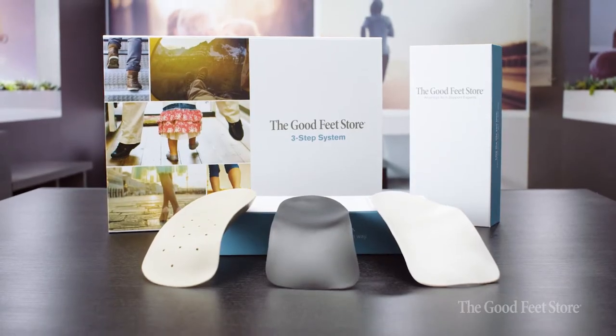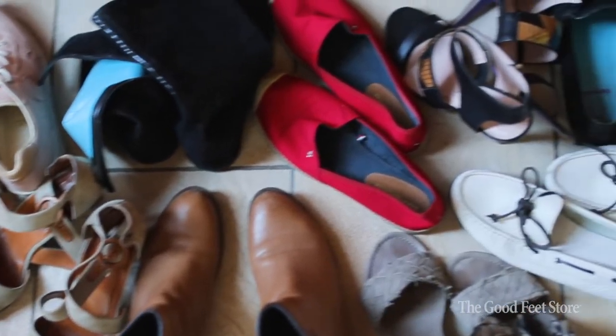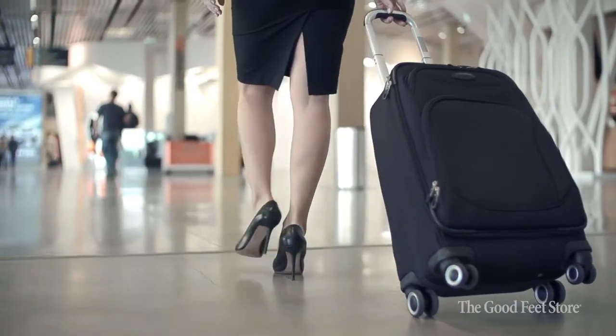The neat thing about the Good Feet Arch Supports is by controlling and stabilizing the foot inside the shoe, you can make that shoe that was uncomfortable more comfortable. So if you've invested in shoes that are sitting in your closet, you should be able to wear them. That's where Good Feet has really been able to fill a gap that's missing out there.